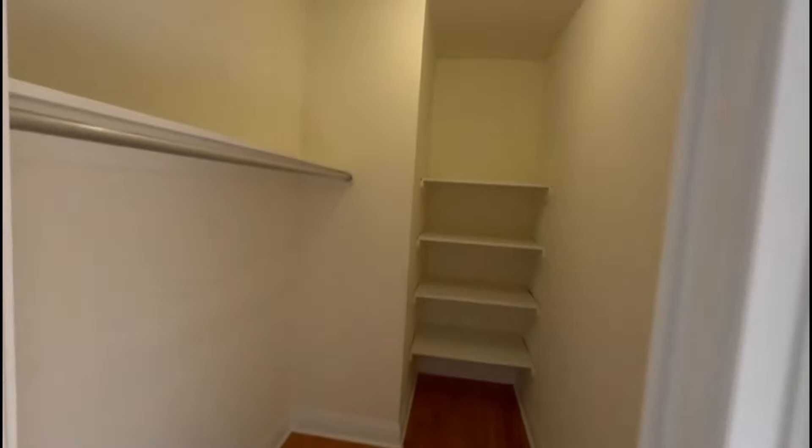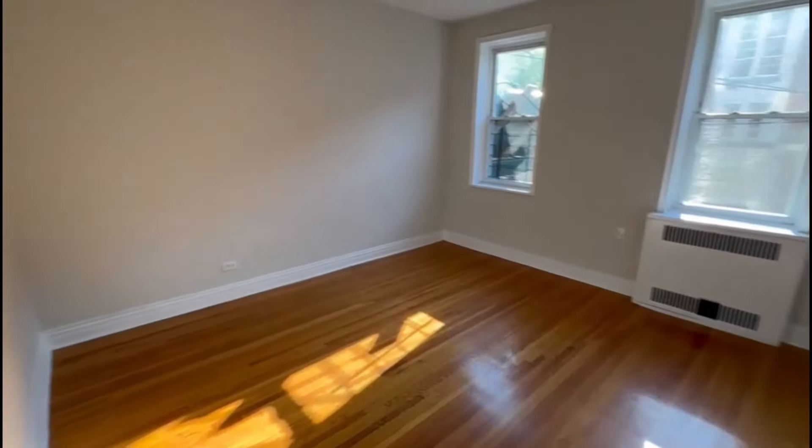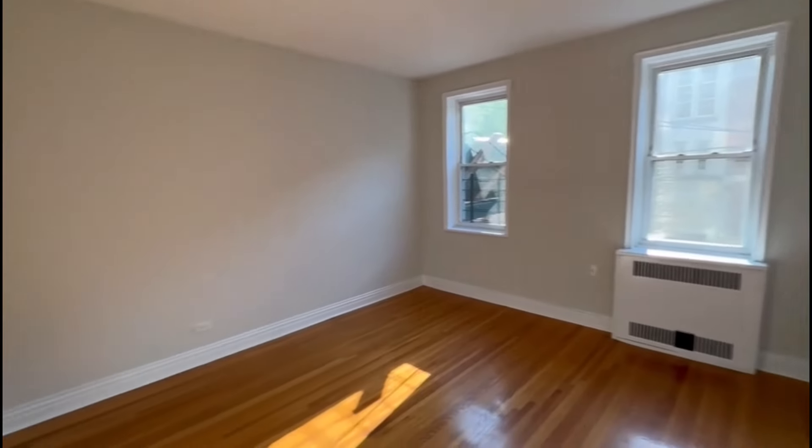This is the primary bedroom. First you have a huge walk-in closet, and this is your bedroom — it gets amazing light.